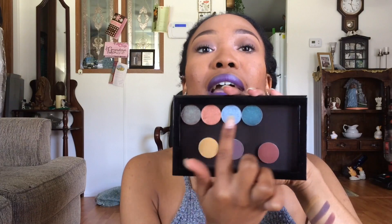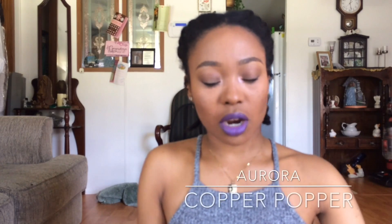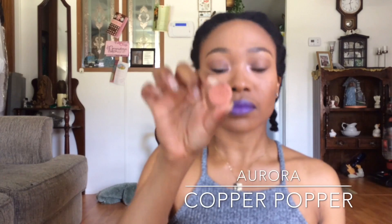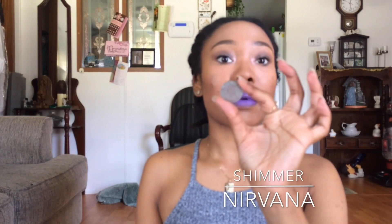Now let's get to what I've really been waiting for, and that's to swatch my shimmery ones. I don't remember if I ordered from the Shimmer or Aurora collection, but I'll have it inserted in the video somewhere. Let me wipe off my hands really quickly. Now for my shimmery shadows — I'm going to tell you the names and show you. I have Omega, Noir, Copper Popper, and Nirvana. I think I'm saying that right. I'm going to go ahead and swatch.